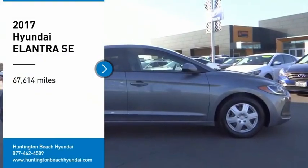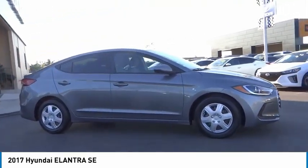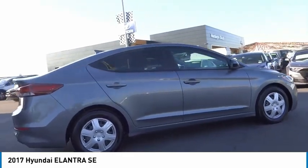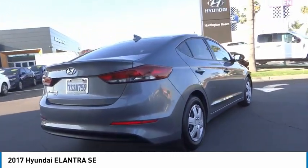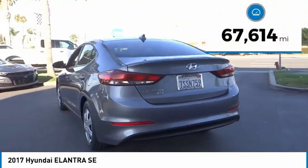Take a ride in the 2017 Elantra. The Elantra boasts the most interior room in its class and gets an exceptional 35 miles per gallon. With its luxurious standard features, the Elantra is an easy choice. This vehicle has less than 70,000 miles.